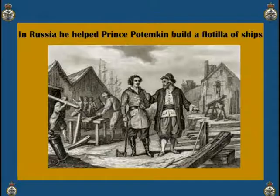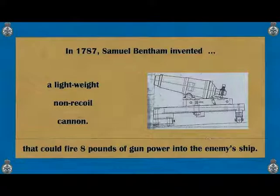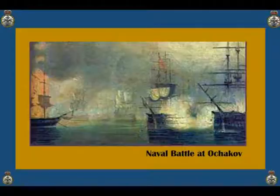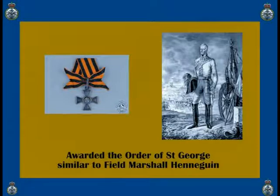He was then invited by the First Lord of the Admiralty to visit various ports and dockyards in Northern Europe. That experience gave him new awareness of hull design and shipyard efficiency. His cannons helped in the Russian naval victory over the Turks in 1788, and during the victory celebration he was given the Russian Order of St. George for his technological breakthrough.